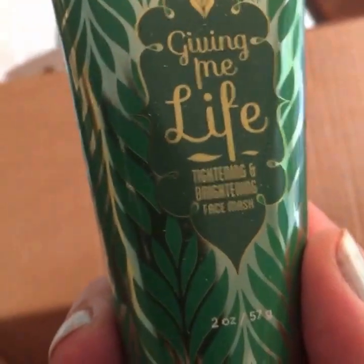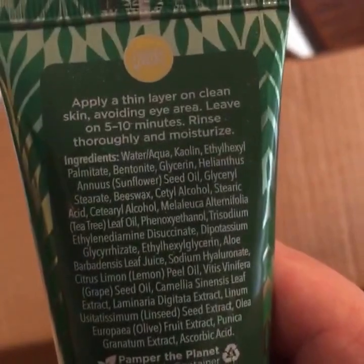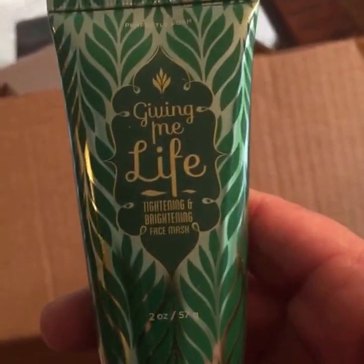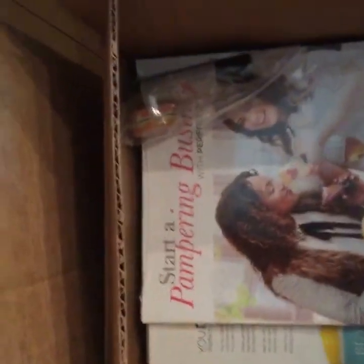This is one of our new masks: Giving Me Life. It's a tightening and brightening face mask, so it must have caffeine in it. I'll have to try it out — but look at that packaging, that is just beautiful. Can't wait to try that. I am a bottle junkie, so I love packaging.